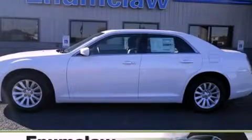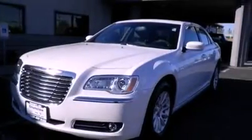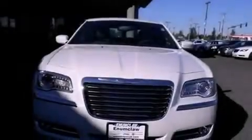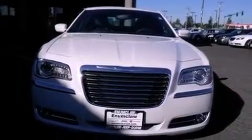This is a brand new 2013 Chrysler 300, a luxurious package designed with the finest elements in mind. It features a 3.6 liter, 6-cylinder engine and an 8-speed automatic transmission.